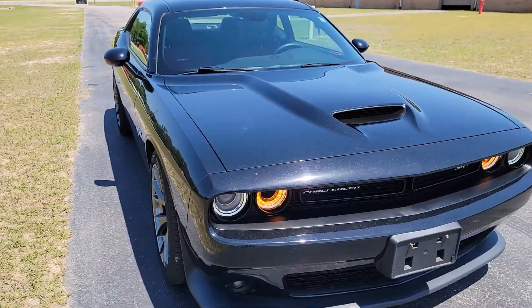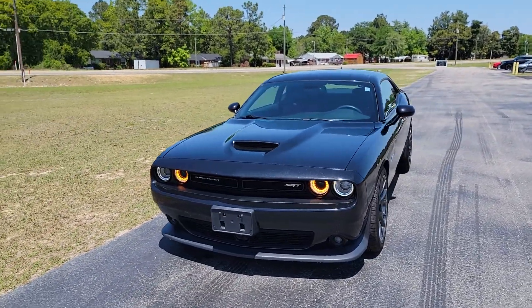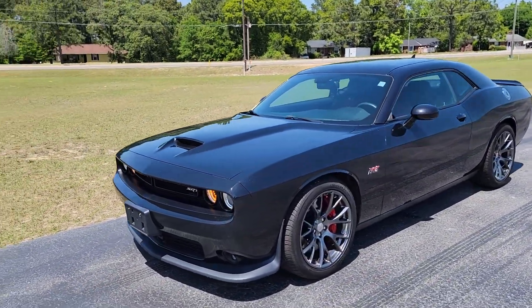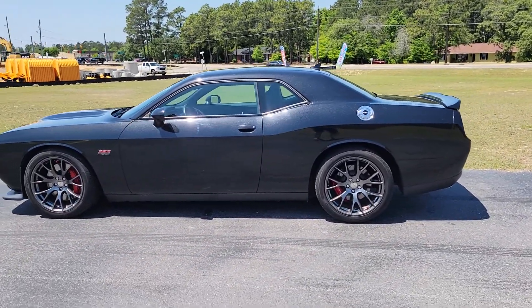What is up YouTube, Calvin coming at you for my 95 Muscle. Today we got a 2015 Scat Pack Challenger. As you could tell from the beginning part of the video, the paint looks super good on this thing.